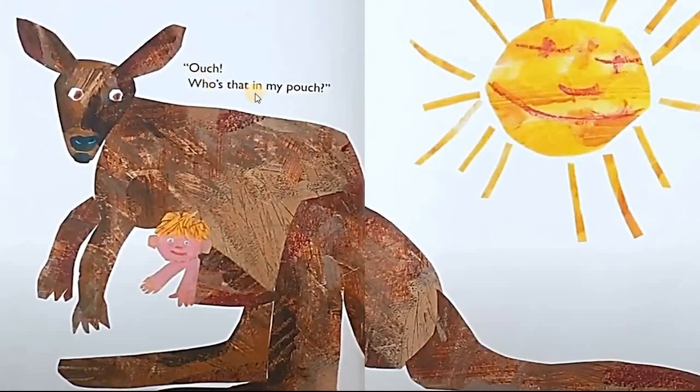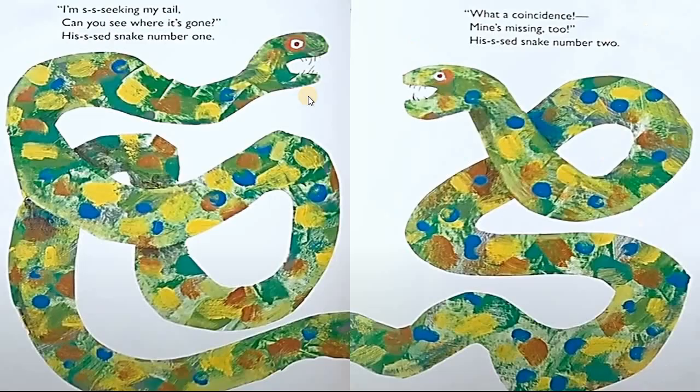Ouch! Who's that in my pouch? I'm seeking my tail. Can you see where it's gone? Hissed snake number one. What a coincidence. Mine's missing too. Hissed snake number two.